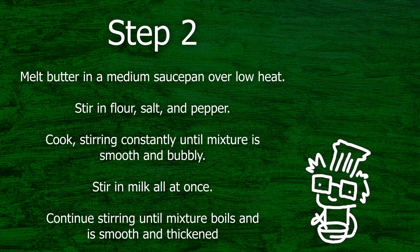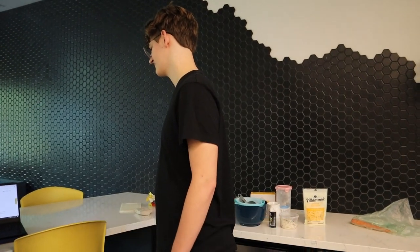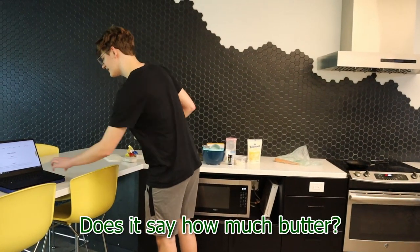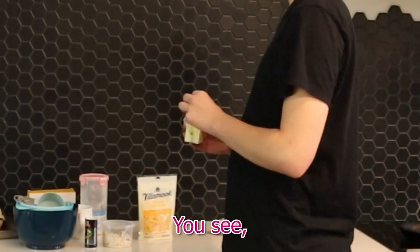Step two. Melt butter in medium saucepan over low heat. Stir in flour, salt, and pepper. Cook, stirring constantly until the mixture is smooth and bubbly. Stir in milk all at once. Continue stirring until the mixture boils and is smooth and thickened. Do we have a medium saucepan? Is this medium? That's not a saucepan. I mean, I guess that works. Butter — did I say how much butter? I see what tablespoons of butter. The wrapper. Turn it, turn it, turn it.